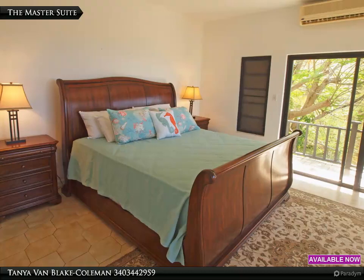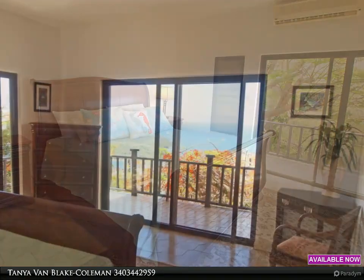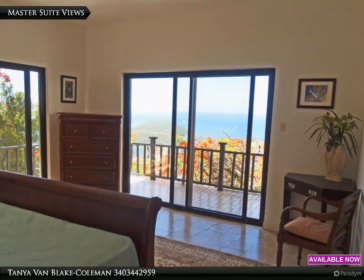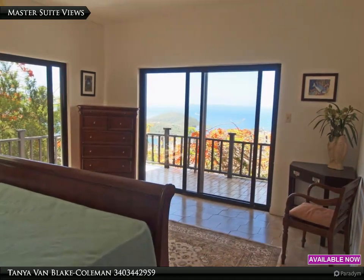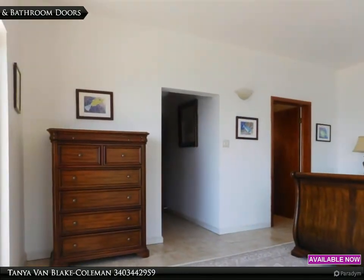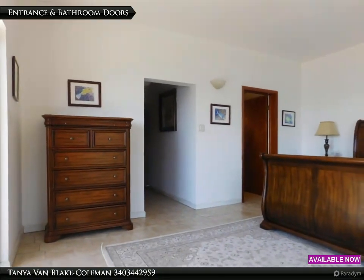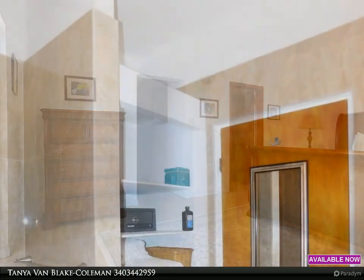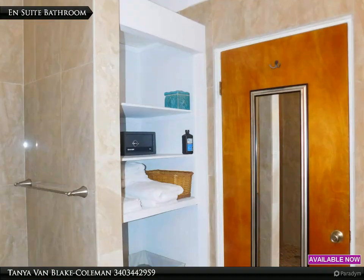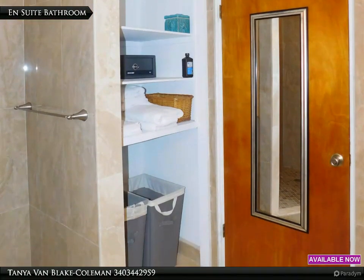There is a king-sized sleigh bed in the master suite on the lower level. Although there is split air conditioning, the southern exposure and perpendicular windows promote natural air flow if you prefer. The doorway to the left goes to the hallway and the door on the right goes to the ensuite bathroom. Behind the door and beside the shower is shelving for towels and personal items, with laundry baskets below — all inside the master suite.